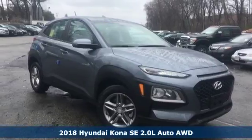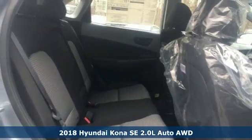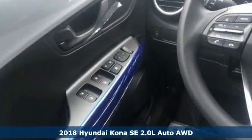It's a 2018 Hyundai Kona. It delivers the desirable combination of mega style and crossover capability in a compact package.